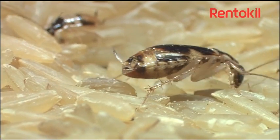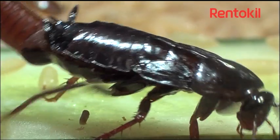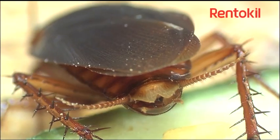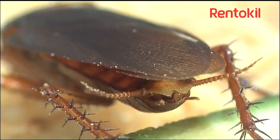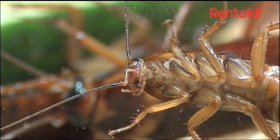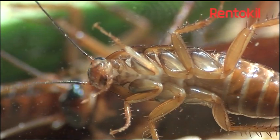Evidence of an infestation, other than seeing the insects themselves, includes the egg cases, droppings, and faecal smears, which are comma-shaped brown smudges. In large numbers, cockroaches also leave a characteristic odour.